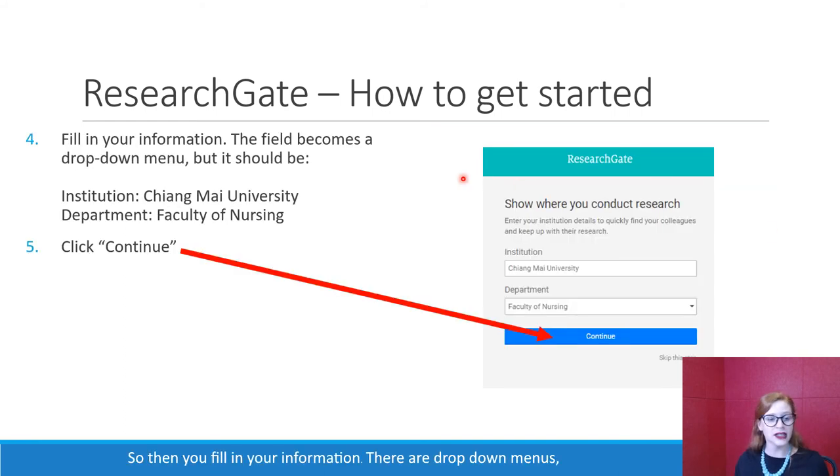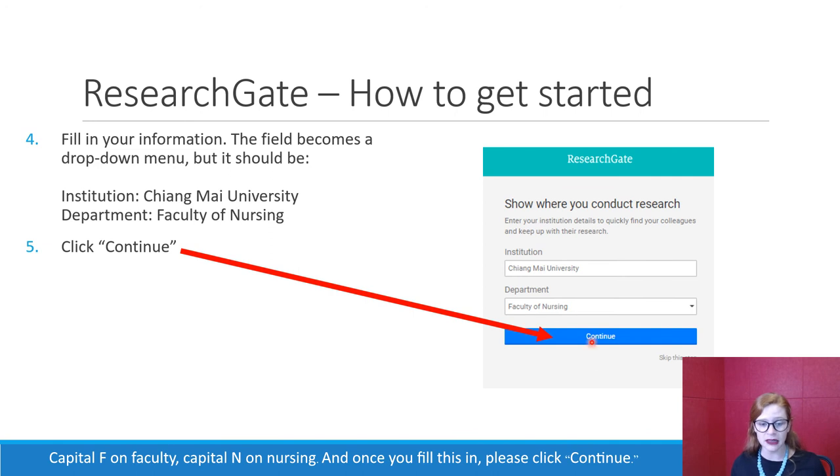Then you fill in your information using the drop-down menus, which should be fairly easy. Your institution is Chiang Mai University — Chiang Mai is two words, spelled C-H-I-A-N-G M-A-I. The department is the Faculty of Nursing, with a capital F on Faculty and capital N on Nursing. Once you've filled this in, please click continue.